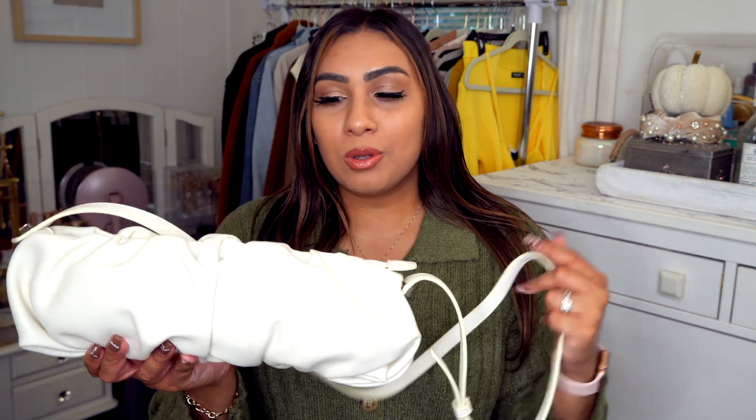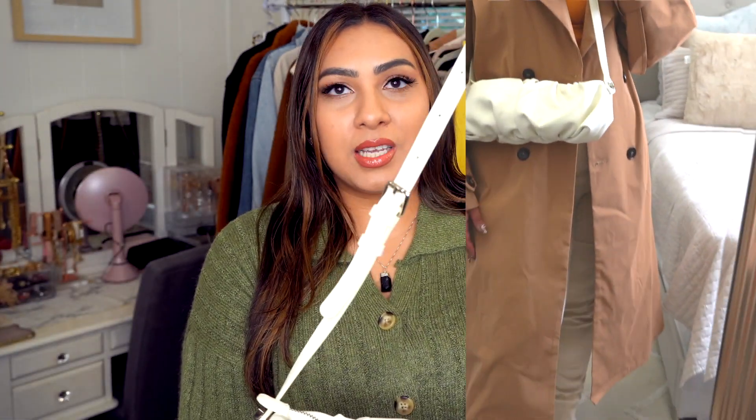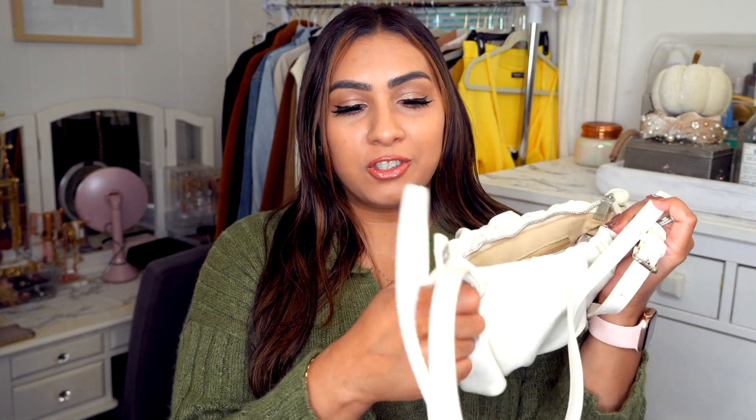Next I got this purse — it's a baguette style and I love it. It has a ruched detail and a zipper, and it looks a little different and unique. It's a bit longer, which I love. The hardware is silver, the material is really nice and soft, and the zipper is smooth. The straps are interchangeable — you can twist off the longer strap and attach a shorter one to wear it as a shoulder bag. The bag and shoes are both minimalistic, simple, chic, and classy, and they work really well together.